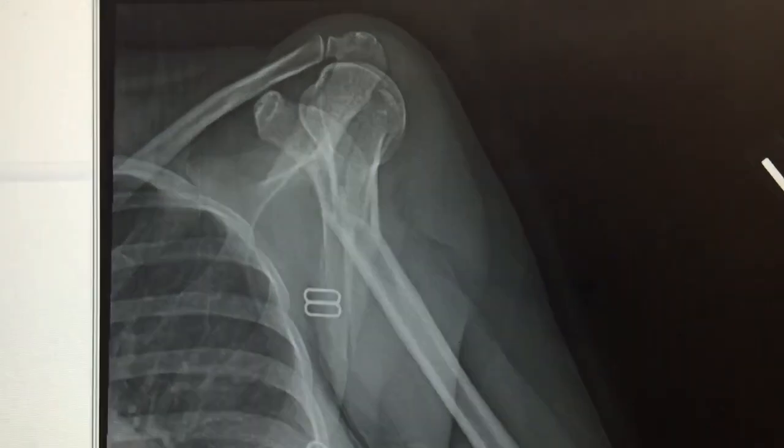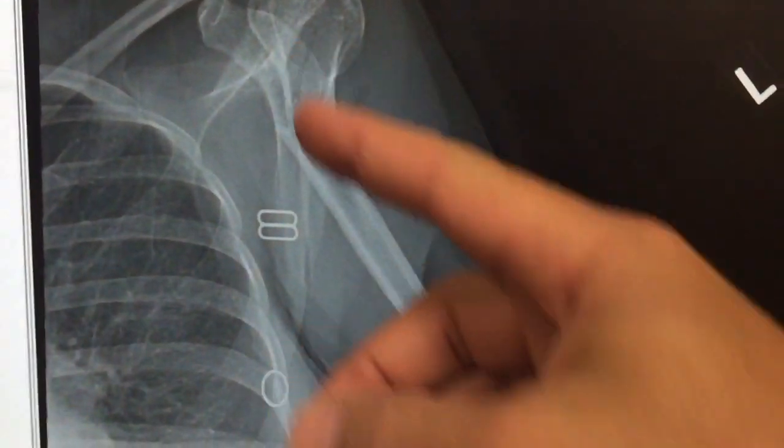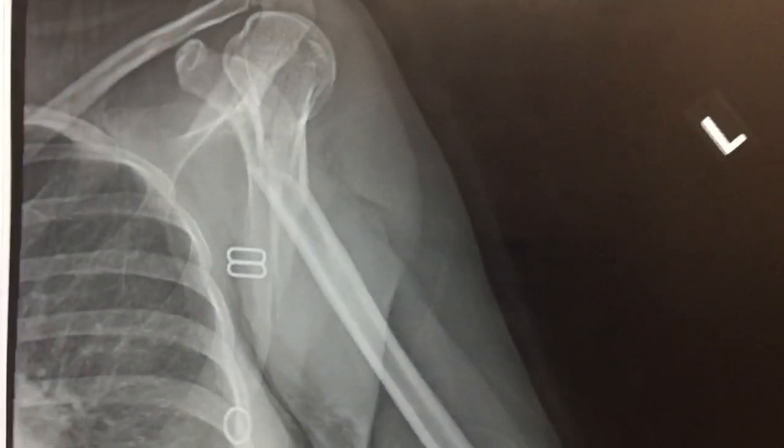So the plan is pain medicine, a shoulder mobilizer, and referral for outpatient surgery. Usually a rod inside the bone or a plate with screws is the kind of surgery they do for something like this.